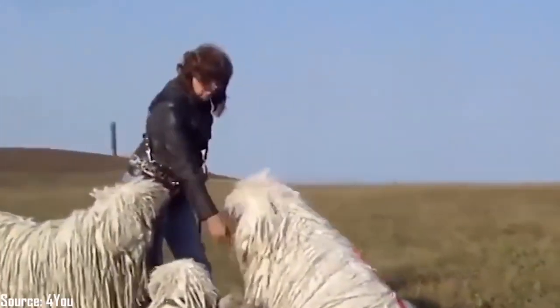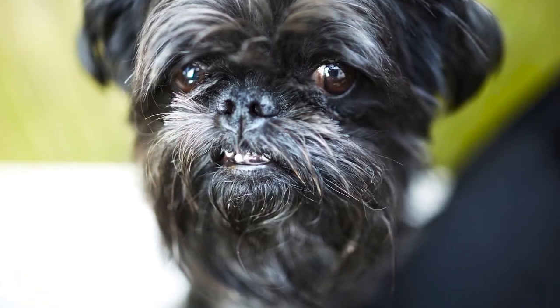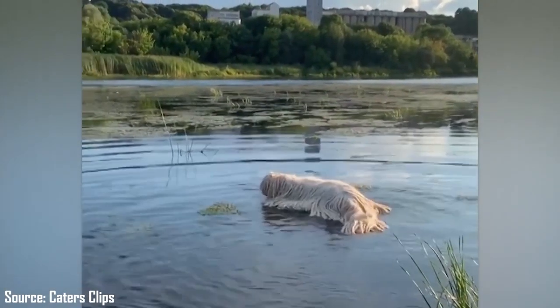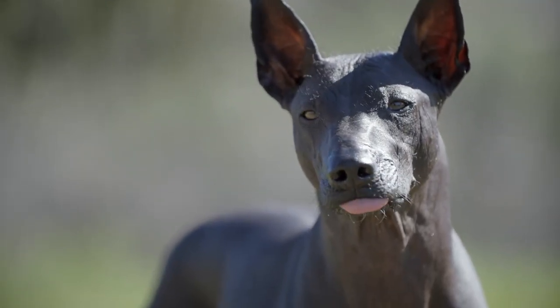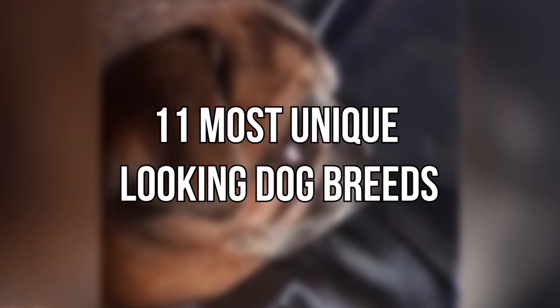There are many factors that people consider when choosing a dog: temperament, activity level, cuddliness, and looks. There are lots of beautiful and unusual-looking dog breeds, with mixed breeds being the most interesting of them all. When it comes to appearance, some might be looking for a hairless companion, while others are more interested in a canine with an impressive coat that can reach the ground. These are the 11 most unique-looking dog breeds.